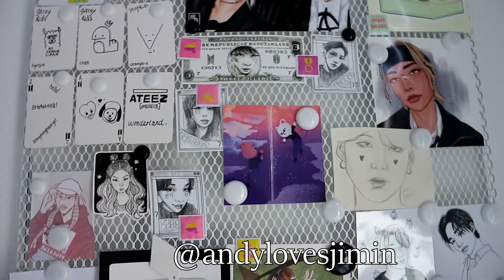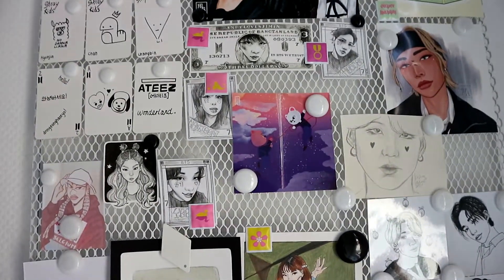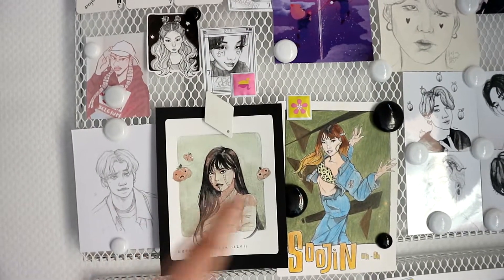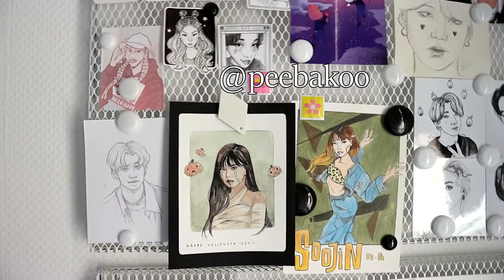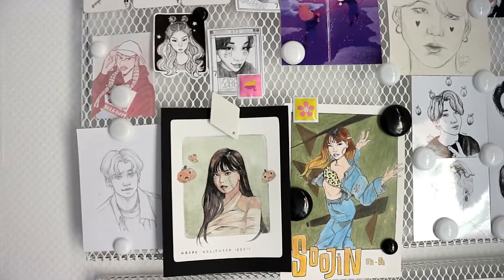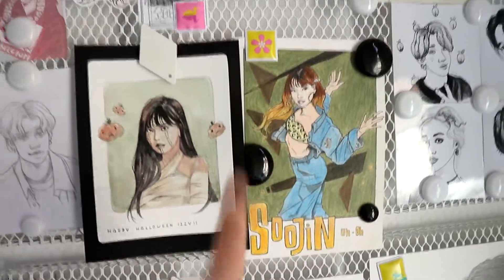These BTS fan art pieces are also from an artist on Instagram — I'll leave their Instagram in the description box. Then we have two Yeji artworks and a very cute Yechi one, which are from an artist called Pipaku — I think inspired by Peekaboo from Red Velvet — who also has an Etsy shop and Instagram. She made these and sent them in a pen pal letter, and I added the color myself. It was really cute — I love Yeji.